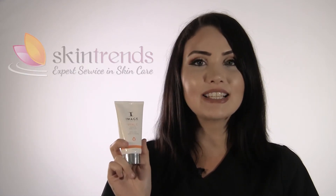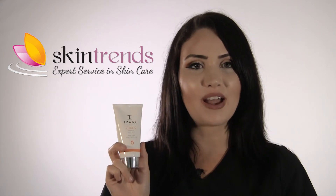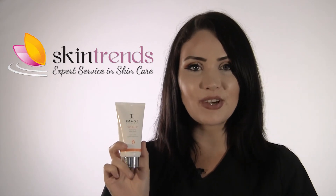This is a tall glass of water for your skin, providing continuous refreshment to your pores. Contact Skintrends today to learn more about this product. Skintrends, expert service and skin care.